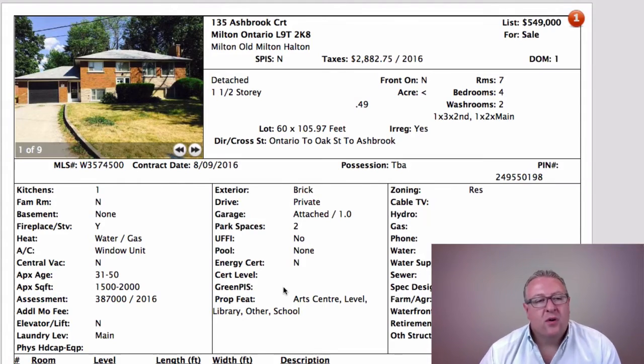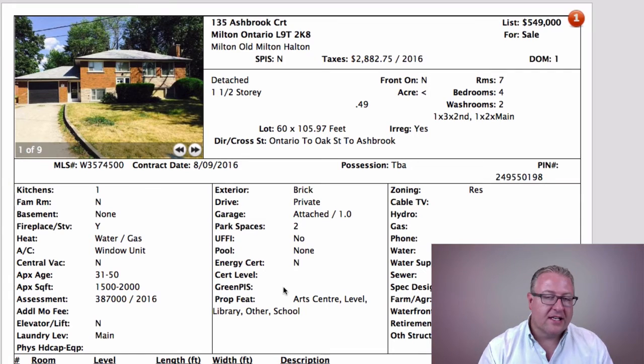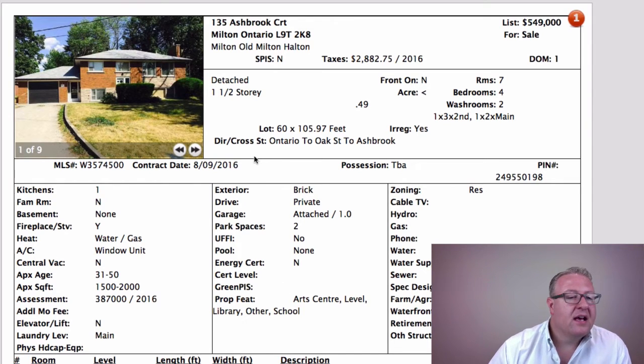First one up: Ashbrook Court, a very quiet court just off of Oak Street. It's one of those streets that's gentrifying. There's a little cul-de-sac, a little round area at the end of the street — great for kids' hockey, riding bikes, everything else. Like most of old Milton, it's gentrifying, so we're starting to see some of the older residents moving out.